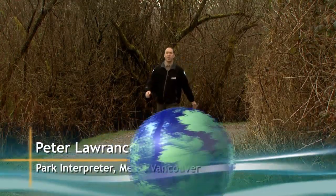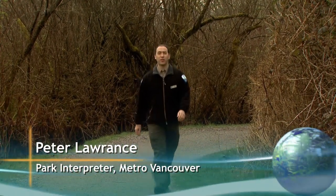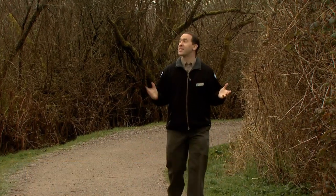Hi, I'm Peter Lawrence, park interpreter for Metro Vancouver, and today I'm at Burnaby Lake Regional Park where it's springtime. The sun is shining, the birds are singing, and oh, what's that smell?